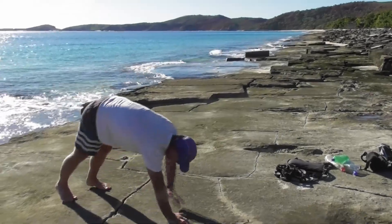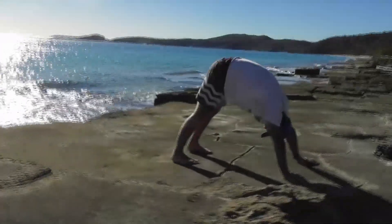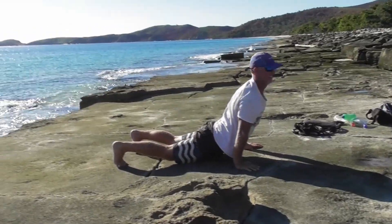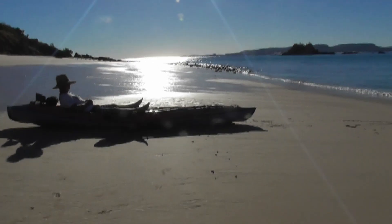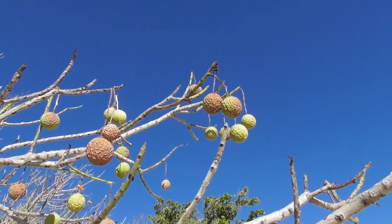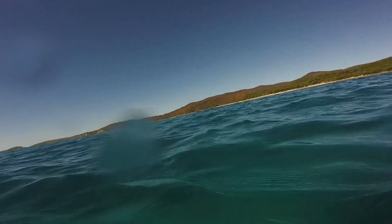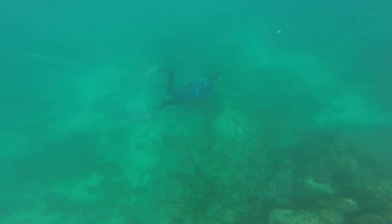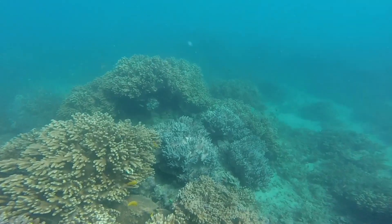These soft, flat rocks made a perfect yoga mat — we'd been looking for one for a long time. After some land time, we were keen to dive. In fact, Steve was itching to try his new spear gun. We'd already eaten our other fish. In this cloudy water, I was careful to keep an eye on where Steve was — in case I looked like a giant fish.